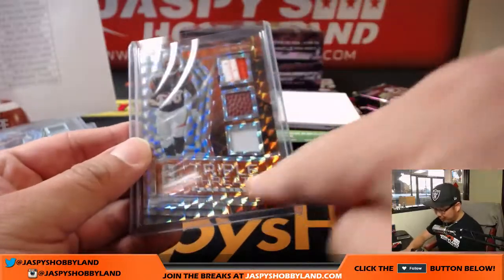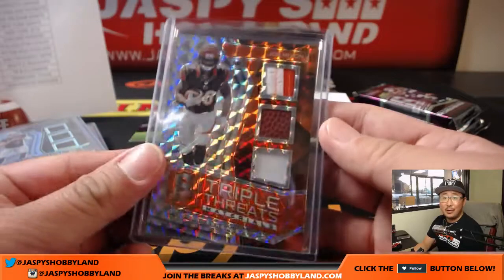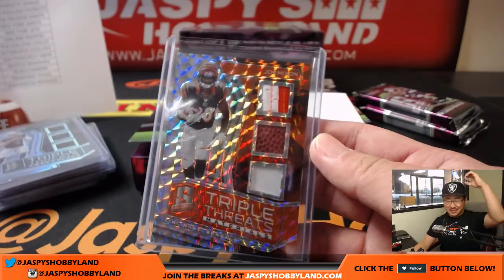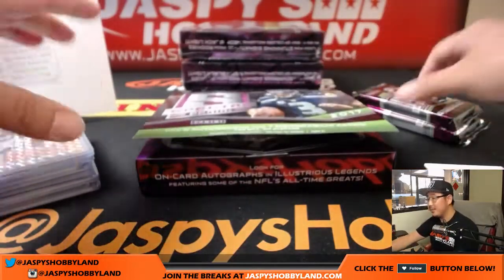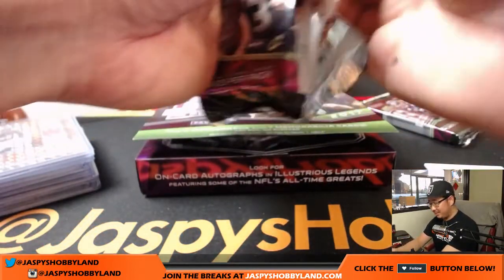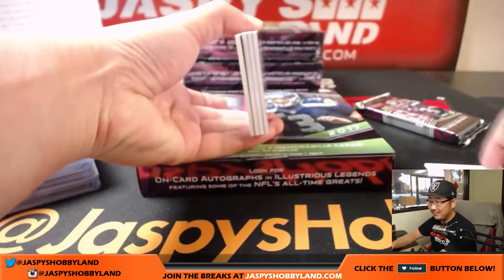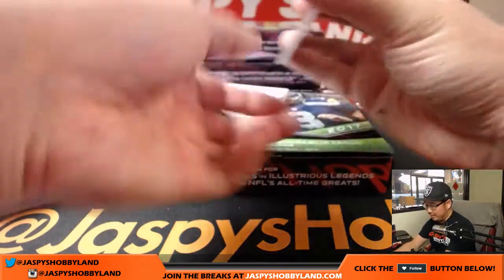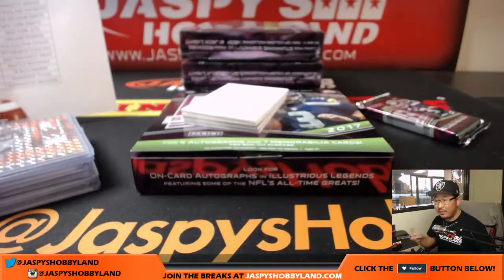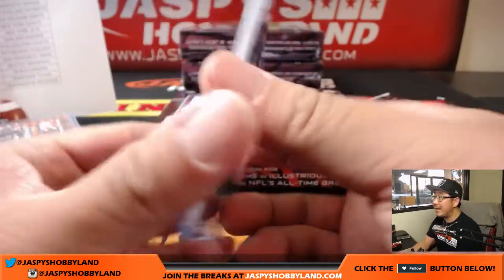I like when the color of the parallel matches the color of the team. All aboard the Big Hit Express — whoop whoop! It looks like we're getting all the Joe Mixons. He needs to have a big start tomorrow. There's a Redemption coming up — Robert Davis for the Redskins, that'll be for Damien. 39 out of 99.